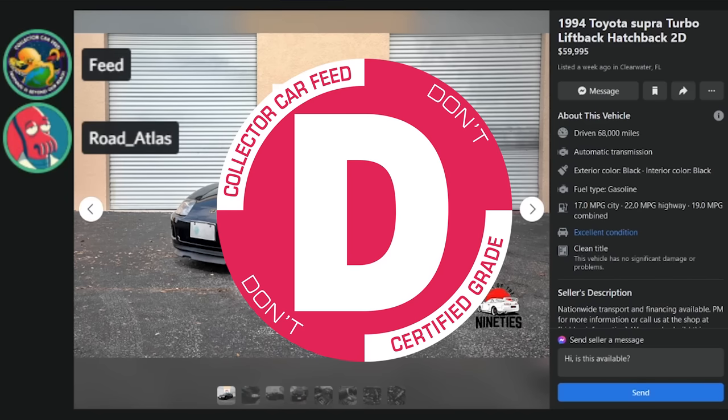I like New Edge Mustangs, but every Tom, Dick, and Nancy has fucked one — there's a billion of them. Nobody wants an auto so swap it, it'll only help. A manual swap is a value add in most cases. It would have to be a particularly rare car for people to say otherwise. Put in the comments: can you think of any car where a manual transmission swap would lower the value?